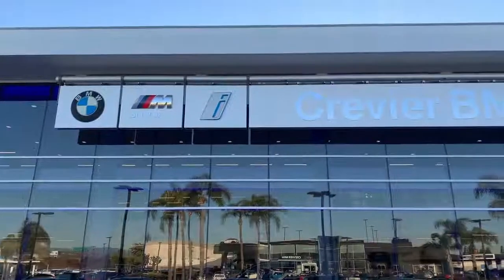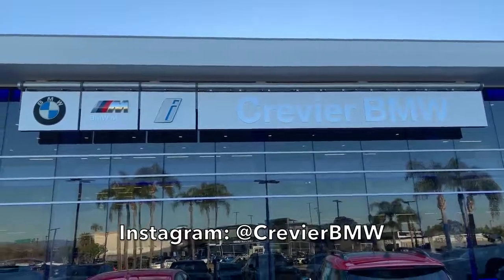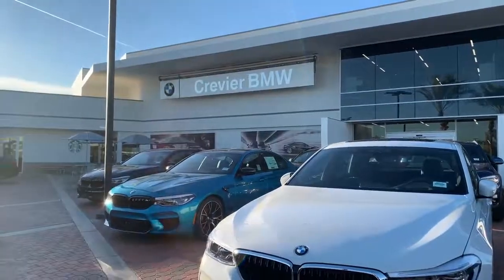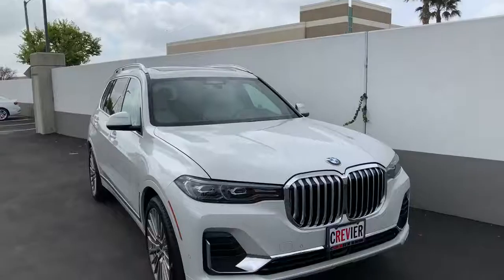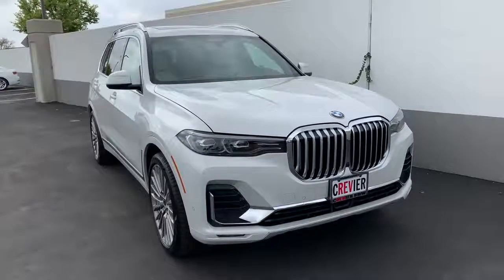This X7 was borrowed from a viewer who got it from Crevier BMW, the largest BMW dealership in North America, which gets everything first, newest, and best. The X7 is just coming out for the 2019 model year and will be BMW's seventh SUV. Just 20 years ago BMW had zero SUVs, but the market has spoken — people want luxury SUVs, and BMW has been happy to accommodate.